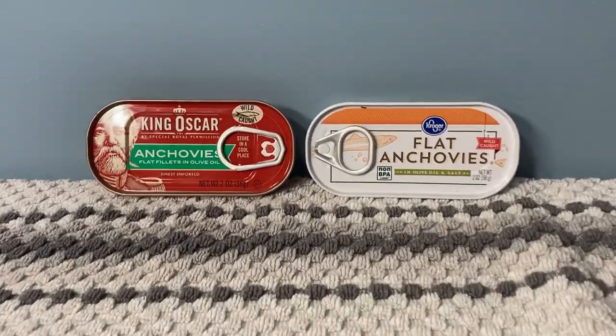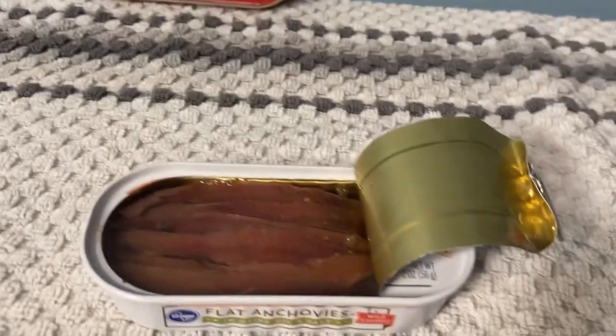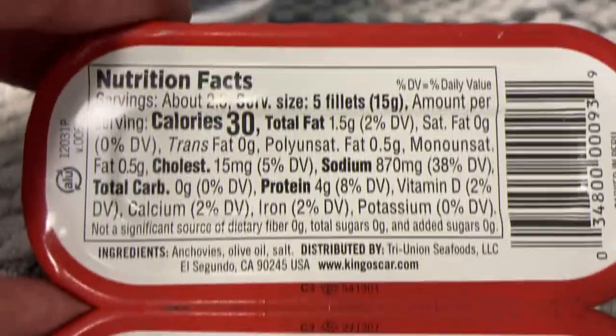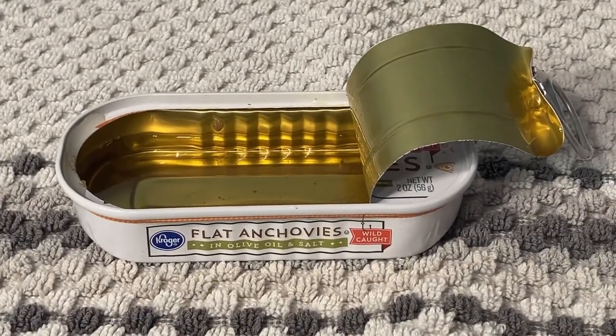The next-to-last category is anchovies. The ones I have are flat fillets, and those little hair-like things you see are small bones — but you do eat them. They are really good, but they are very salty. And yes, I did eat the whole can.